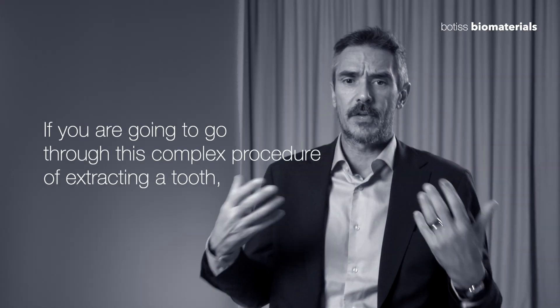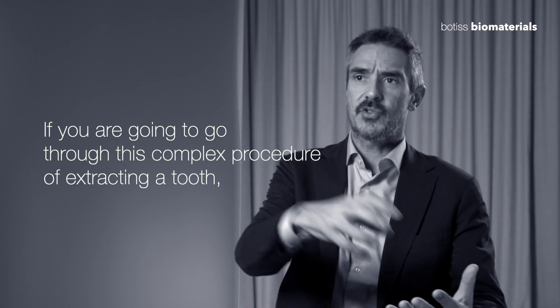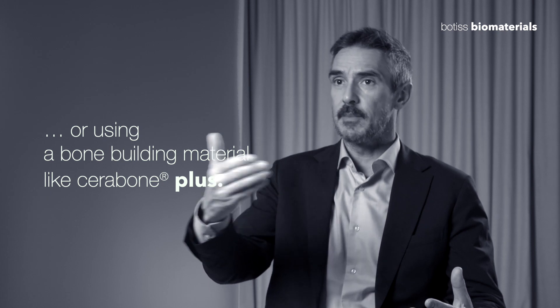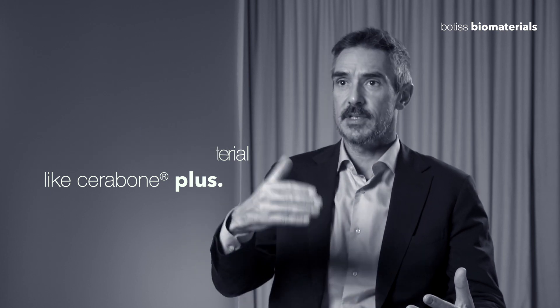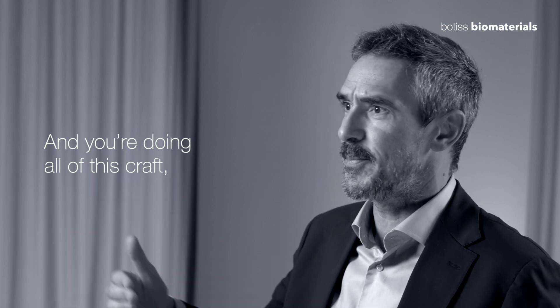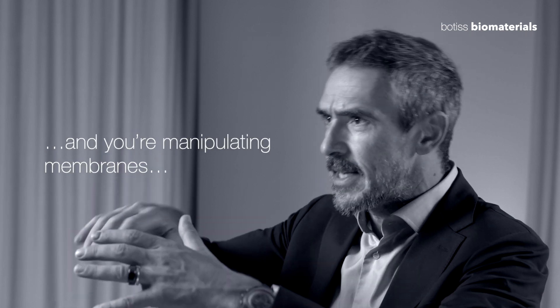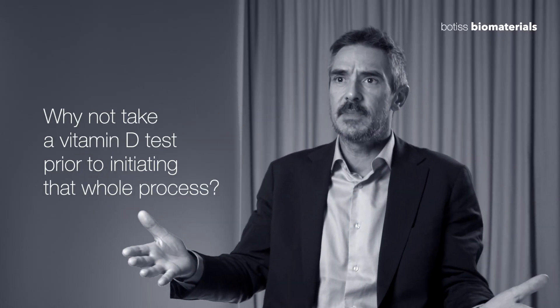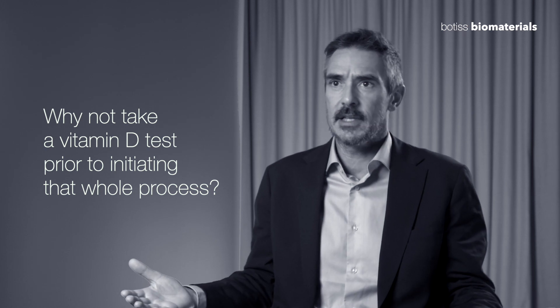If you are going to go through this complex procedure of extracting a tooth or using a bone-building material like Cerebone Plus, taking a 3D CBCT, manipulating membranes and screws and flap design — all of that — why not take a vitamin D test prior to initiating that whole process?